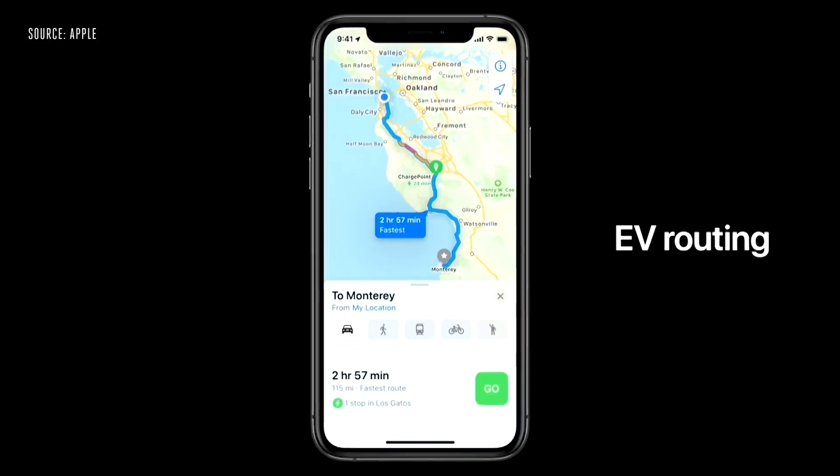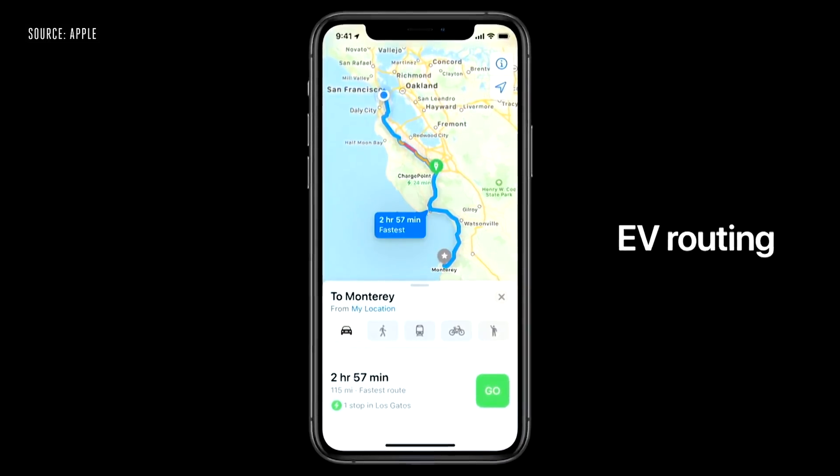If you're an electric vehicle owner — like a Nissan Leaf or other EV — you'll now be able to use Apple Maps to track the current charge of your car. It'll factor in elevation and weather to give you a very accurate view of your range, and it'll also route you to compatible charging stations. Tesla has had this feature built into their systems for a while, but it's great to see it come to Apple Maps.